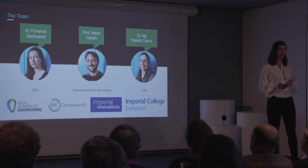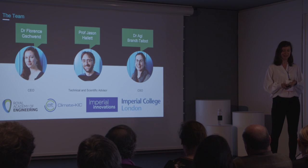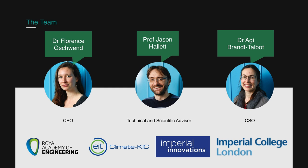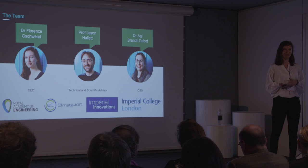This technology was developed by our academic team at Imperial College in the group of Professor Jason Hallett, a world-leading expert in sustainable solvent technologies and our technical and scientific advisor. Aggie is one of the inventors of the process and is leading a research team developing carbon fibers from lignin — she's heading our product development. I myself have spent four years developing this technology as part of my PhD, and I'm now Crystalix's CEO. We're being supported by the Royal Academy of Engineering, Climate Kick, our tech transfer office Imperial Innovations, as well as Imperial College London.